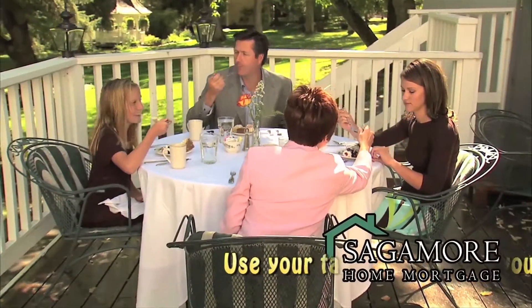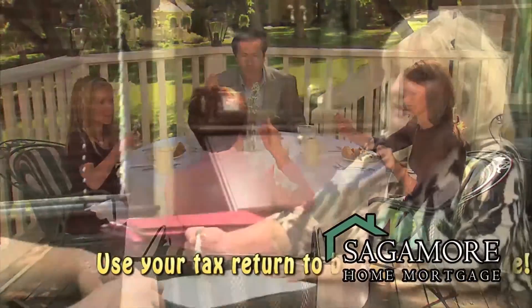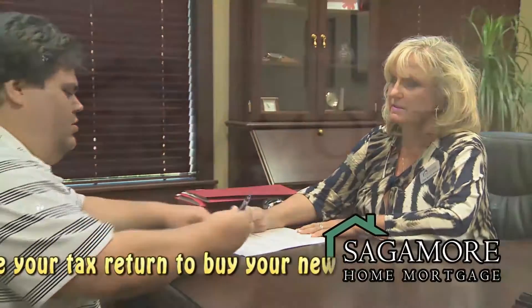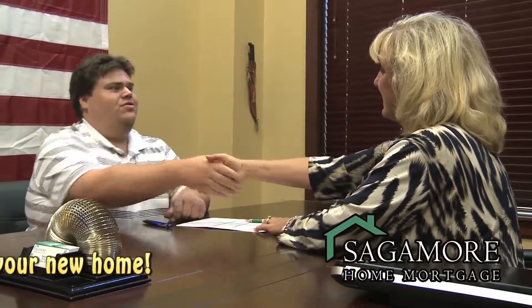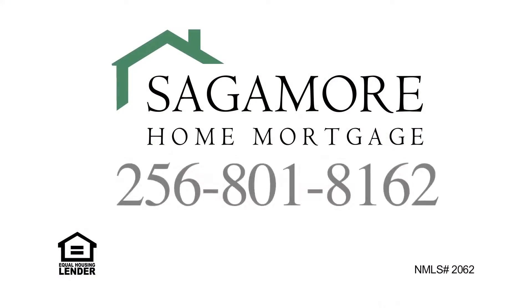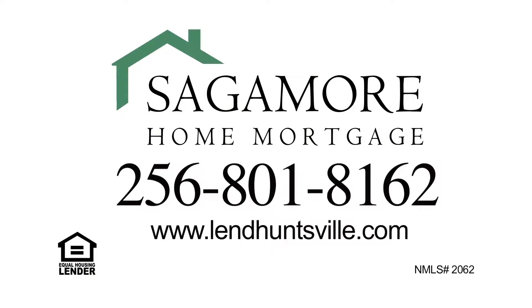A home is the most significant investment that most of us will make. Trust that investment to a lender that cares as much as you do. That lender is Sagamore Home Mortgage. More loan options, more personal care. Sagamore Home Mortgage — call today or visit us online.